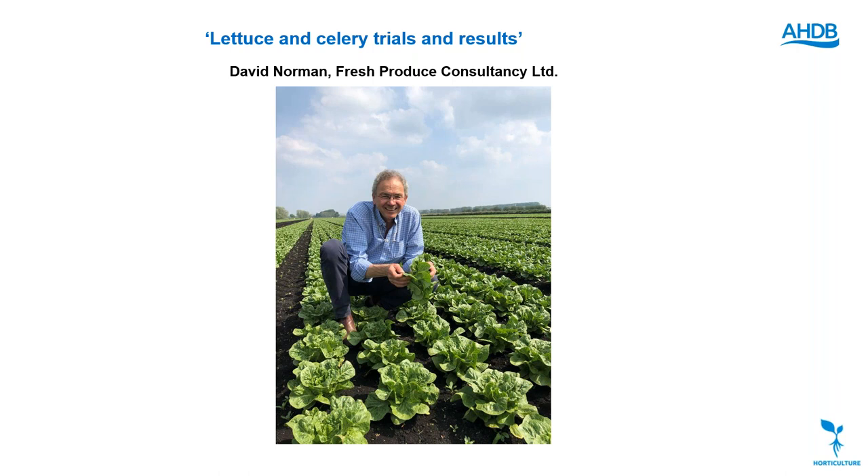Our first speaker is David Norman, whom you'll know if you work in the leafy salad sector. David is an independent consultant agronomist with 35 years of practical experience in intensive commercial production of vegetable and salad crops. After graduating he worked as a research agronomist with PGRO and then as a scientific officer at MAFF, followed by 10 years as a consultant with ADAS, before launching Fresh Produce Consultancy Limited in 1993. David sits on the AHDB Salads R&D Group and the AHDB Onion and Leek R&D groups, and is technical consultant to the British Leafy Salads Association.